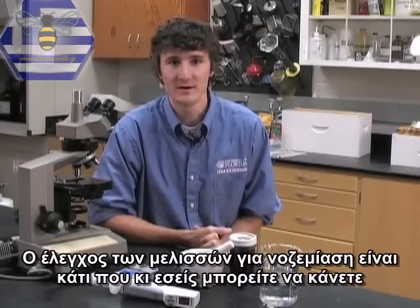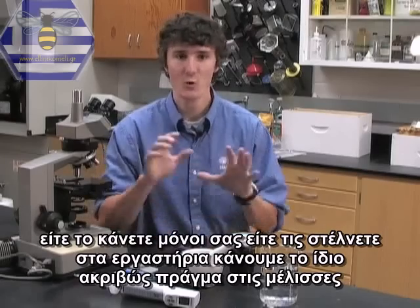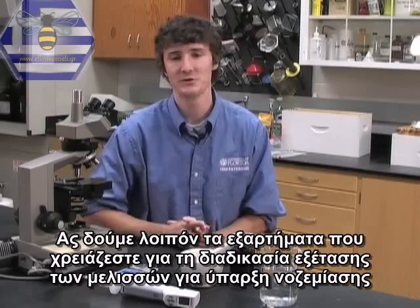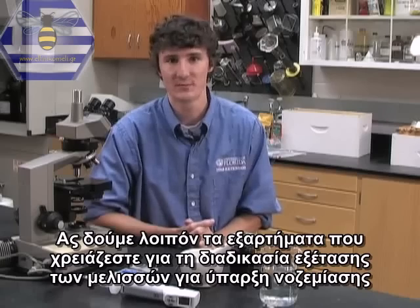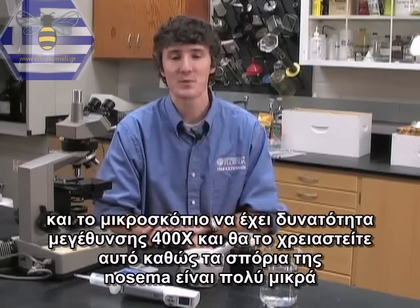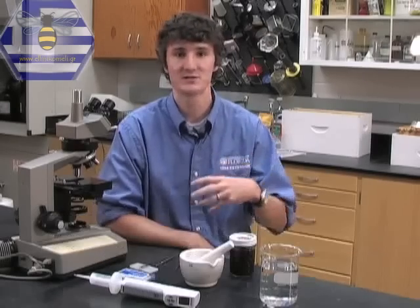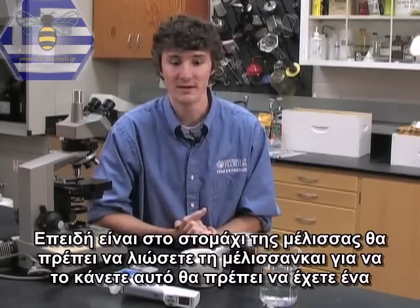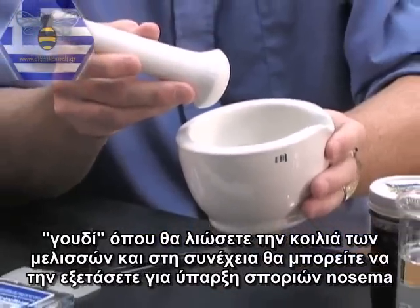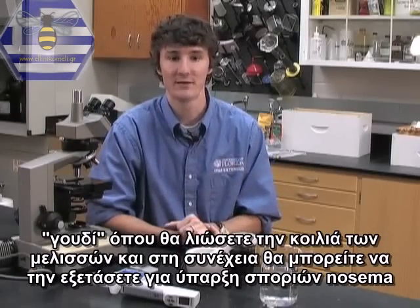Dissecting your bees for Nosema is something that you can do yourself, or you can send them to your state apiculturist. Let me go over the tools you'll need. First, you'll need a compound microscope that can go up to 400x magnification, because Nosema spores are actually quite small. Because they're in the gut of the bee, you're going to have to macerate the bee, and to do that you'll need a mortar and pestle. This permits you to remove the abdomen from the bee, grind it up, and have a slurry through which you can try to find the Nosema spores.